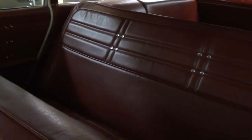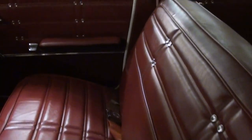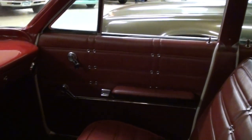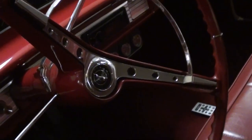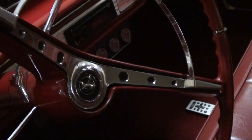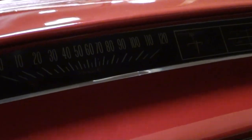The interior's been fully restored — you've got the nice bench seat in the back and a matching bench up front here as well. All new door panels. It's got the factory wheel with the horn hoop and a nice little bit of chrome on that, and it does have the 120 mile an hour speedometer.